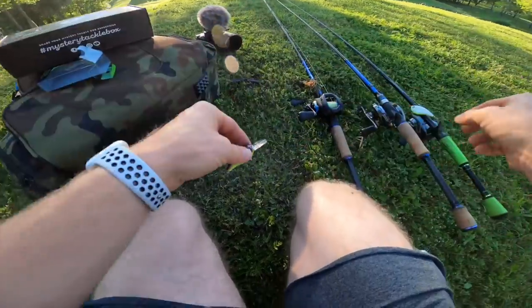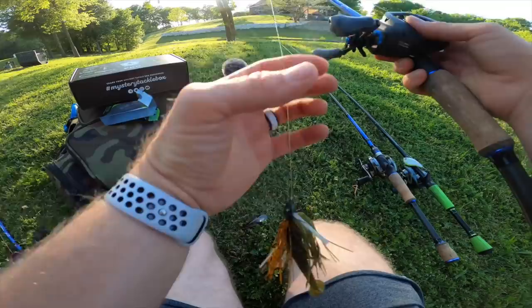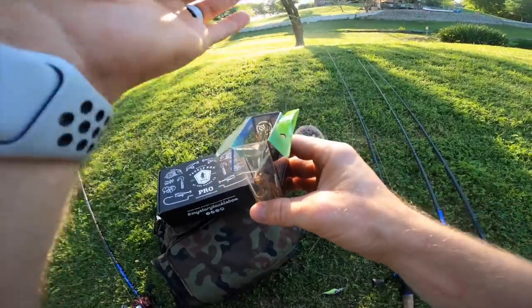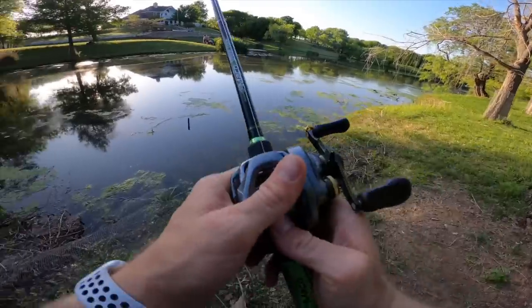I'm going to throw the mini recon on braid so it doesn't dive quite as deep. I don't know how deep it is in the middle — it could be fairly deep — but definitely towards the banks I don't want it way down low. It's a three-to-six foot diver. Let's see what happens here — I'm about to drop this little thing in and scoop them up.